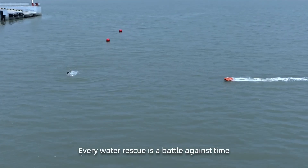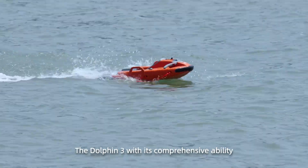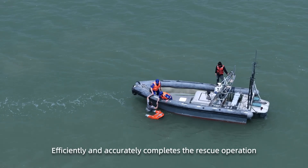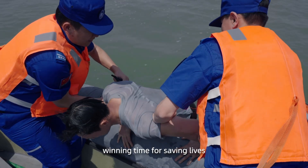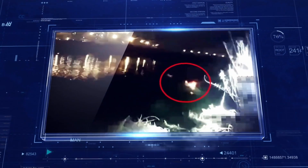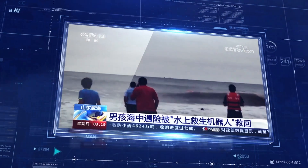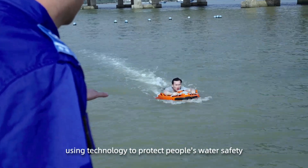Every water rescue is a battle against time. The Dolphin 3, with its comprehensive ability to cope with different water conditions, efficiently and accurately completes the rescue operation, minimizing waiting time for saving lives. Ocean Alpha uses technology to protect people's water safety.